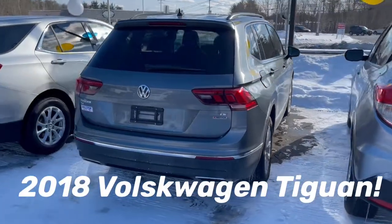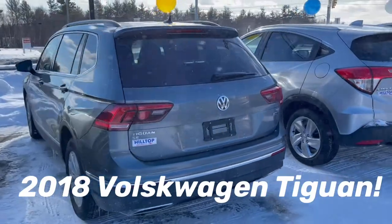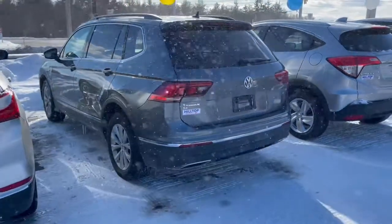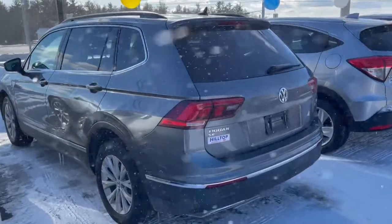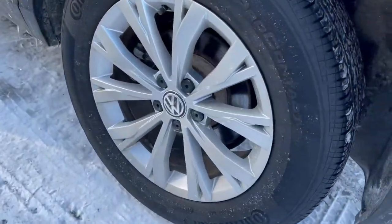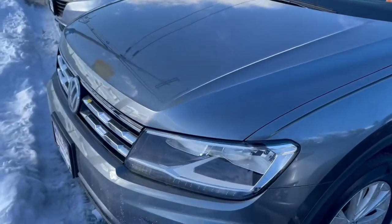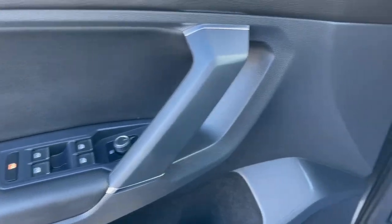This is the 2018 Volkswagen Tiguan that we have in stock here at Hilltop Chevrolet. This is the Platinum Grey metallic color with jet black leather interior. The Tiguan has 17 inch wheels, and this vehicle has 29,975 miles.